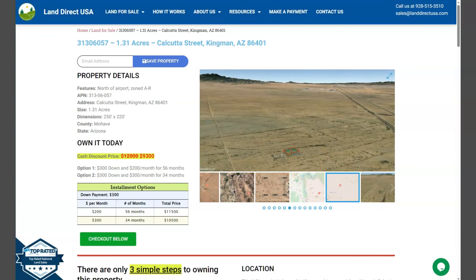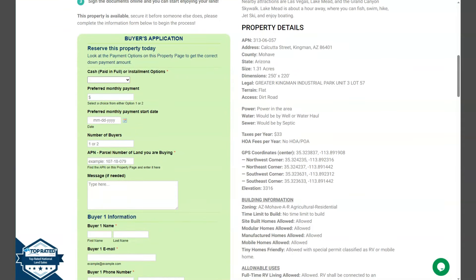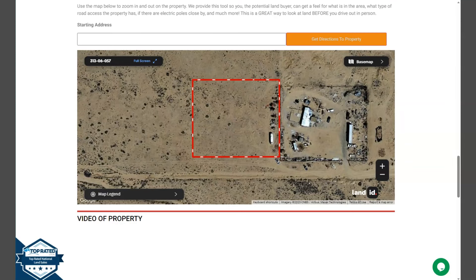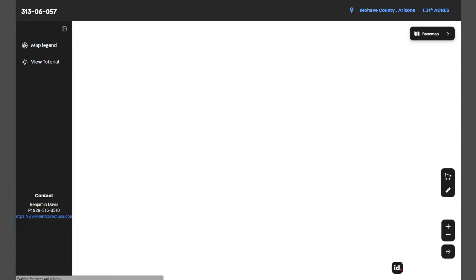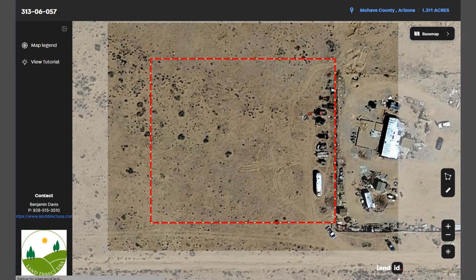Now if we go back and scroll down a bit, you will see here property details, and the green one is the buyer's application form. At the bottom of the website, we have here a full screen view of the lot. Just click full screen and you will be directed to an interactive map. The map will show you dimensions and borders, and you can check the surrounding environment and what type of road access the property has.